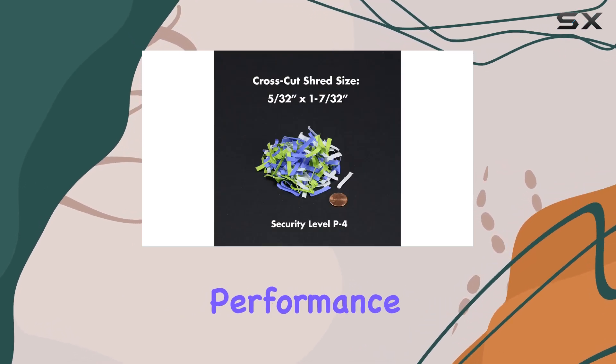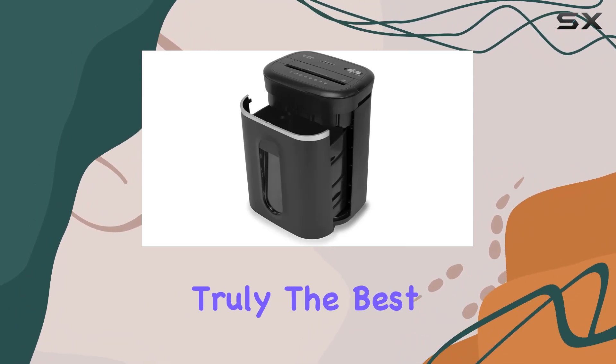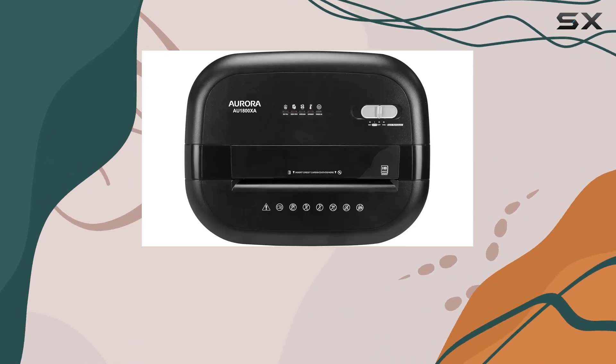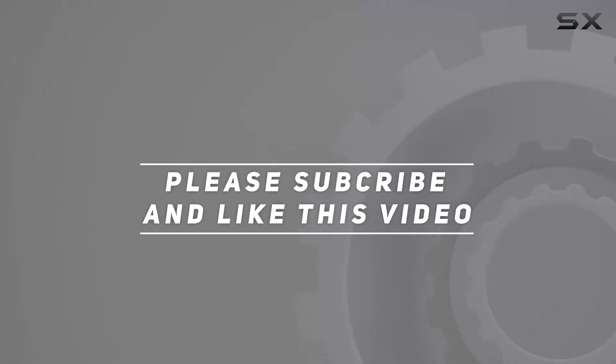With its powerful performance, convenient features, and top-notch security, it's truly the best paper shredder on the market. Check out the video description for an updated price, and thank you for watching.